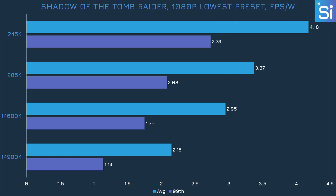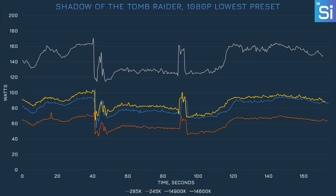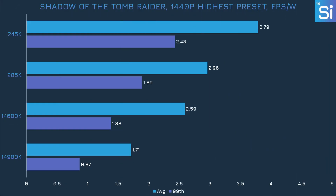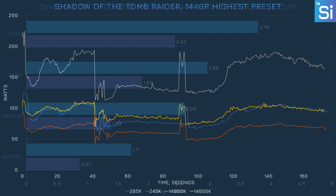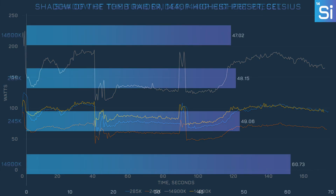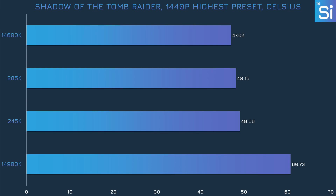In Shadow of the Tomb Raider at 1080p, the 285K is only about 60% more efficient than the 14900K, and the 245K is merely 40% more efficient than the 14600K. The built-in benchmark has some loading screens, hence big spikes and dips in the power graph. At 1440p, the 285K improved its lead over the 14900K to 70%, though that's still not 100%, and the 245K barely improved its lead at all. All CPUs consumed more power at 1440p rather than less, and the 14900K exceeded 60 degrees again — it's a hot chip.